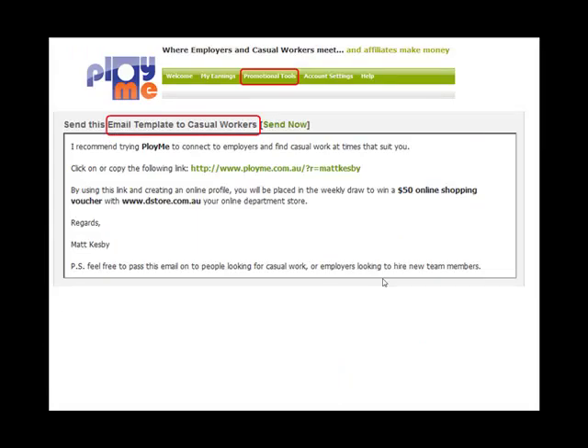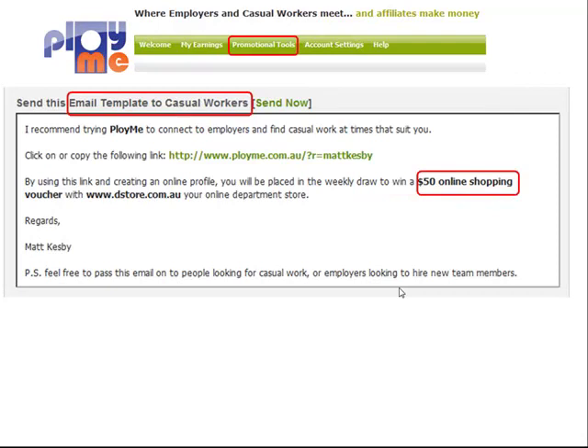Also, templates for casual workers with your link, referring them to the listed incentive reward for joining ployme.